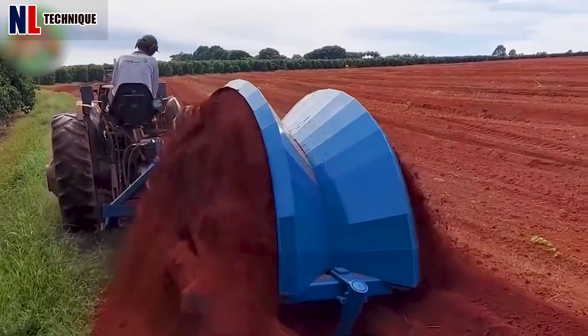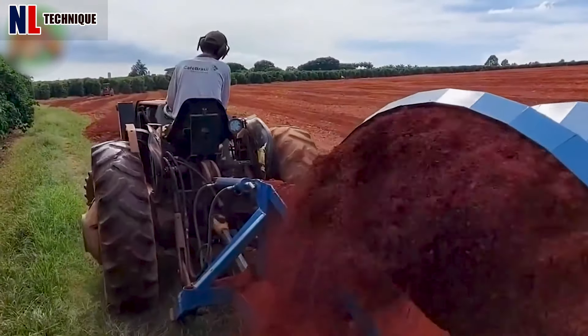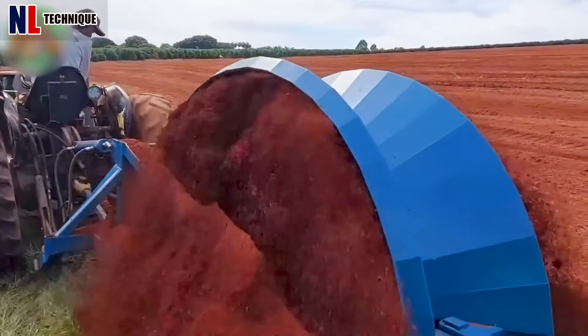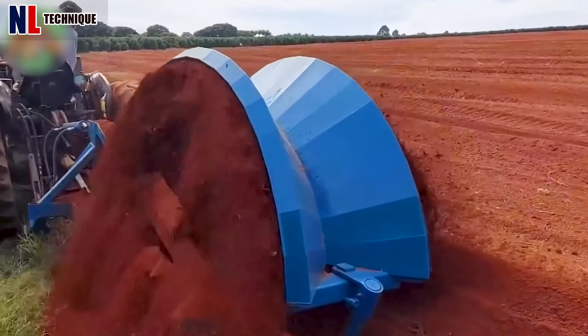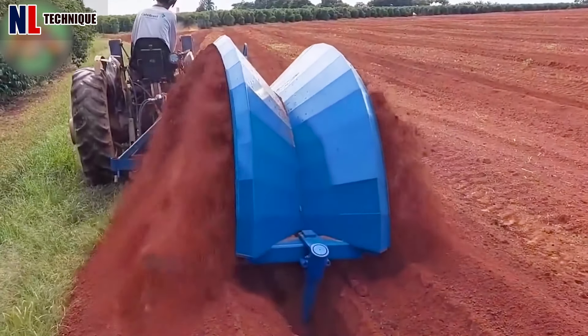Trenching equipment is essential for installing perforated pipes for artificial subsurface drainage in agriculture. These pipes allow excess water to seep through perforations, regulating soil moisture and preventing waterlogging, promoting healthy crop growth.